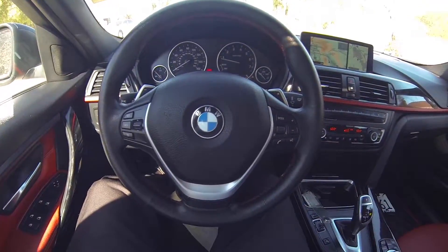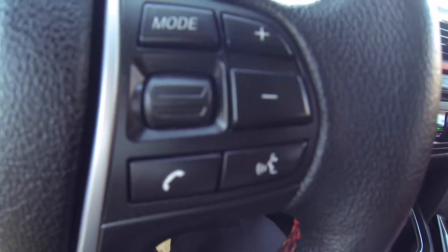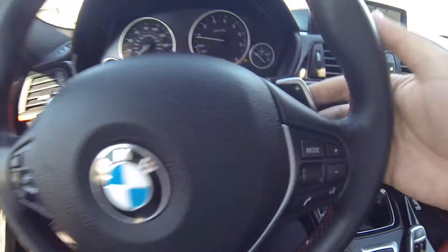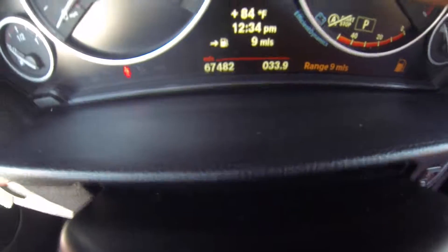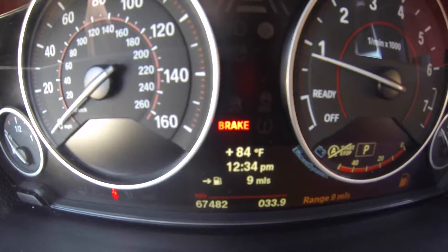Here we are inside the BMW. It does have your mode, volume calls, voice recognition, cruise control. Your paddle shifters in the back. 67,482 miles.